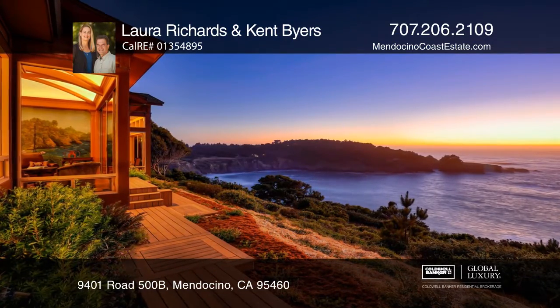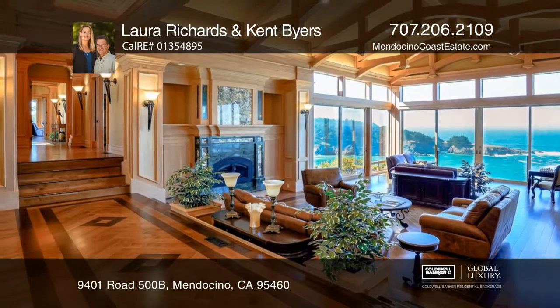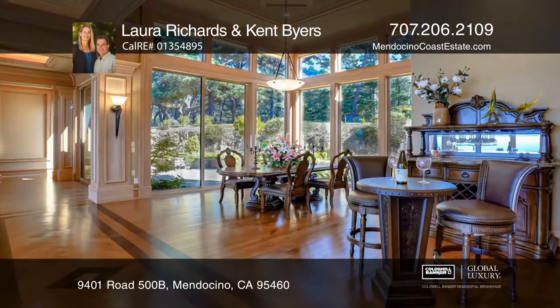Welcome to Stonesgate in a state of beauty and quality with expansive views of Mendocino Bay and the village of Mendocino. This property evokes a sense of grandeur and elegance in a setting that radiates serenity.